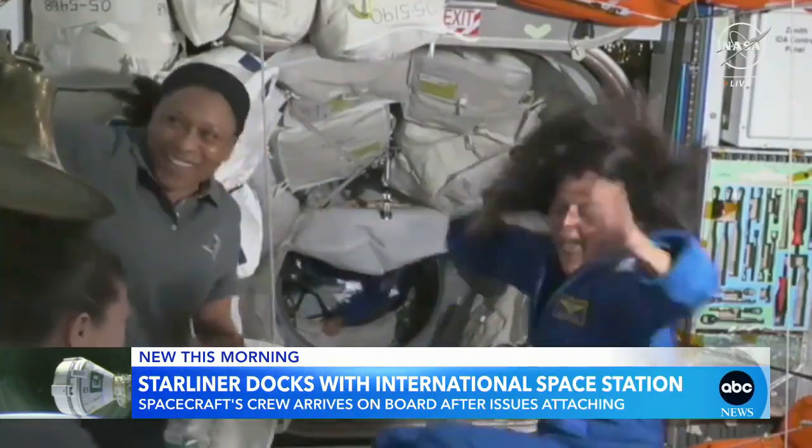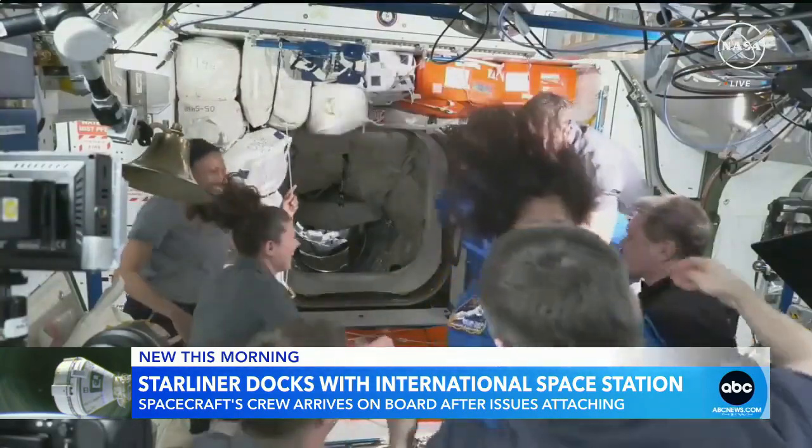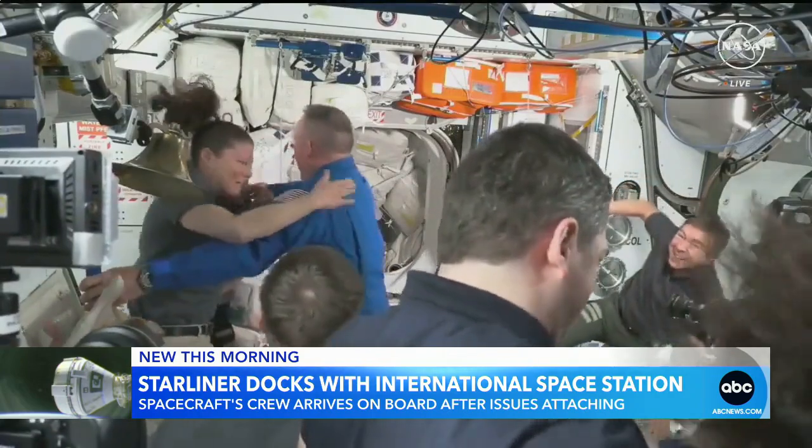We're going to go to space now. Boeing's Starliner safely docking at the International Space Station after some tense moments, not knowing if they'd be able to do it. You can see right there two retired Navy captains turned astronauts floating right into the space station to high fives and some hugs.